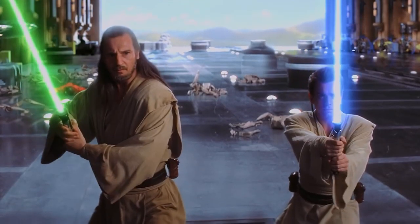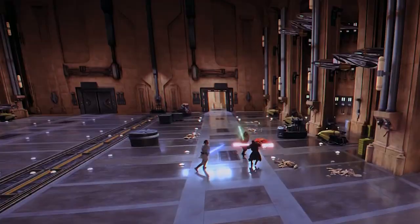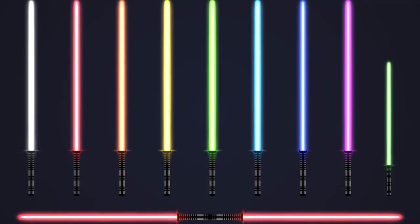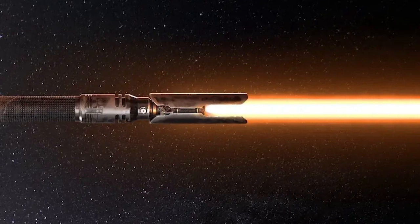While blue, red, and green are the most common and recognizable lightsaber colors in Star Wars, the Star Wars universe has a variety of colors for these weapons, including the orange lightsaber, which became canon in Jedi: Fallen Order.